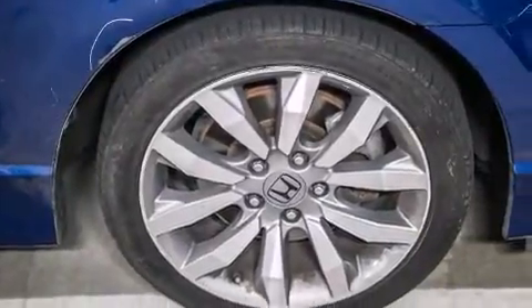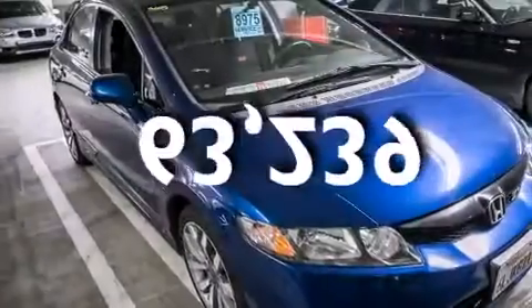air conditioning, a split-folding rear seat, a rear window defroster, a keyless entry system, and this automobile has fewer than 64,000 miles on the odometer.